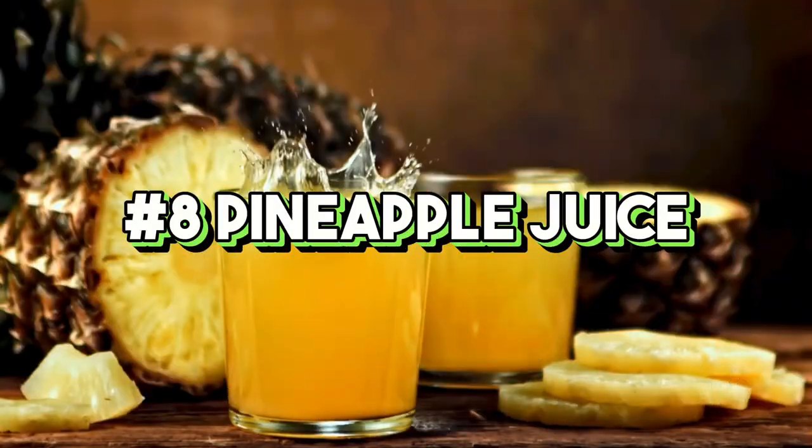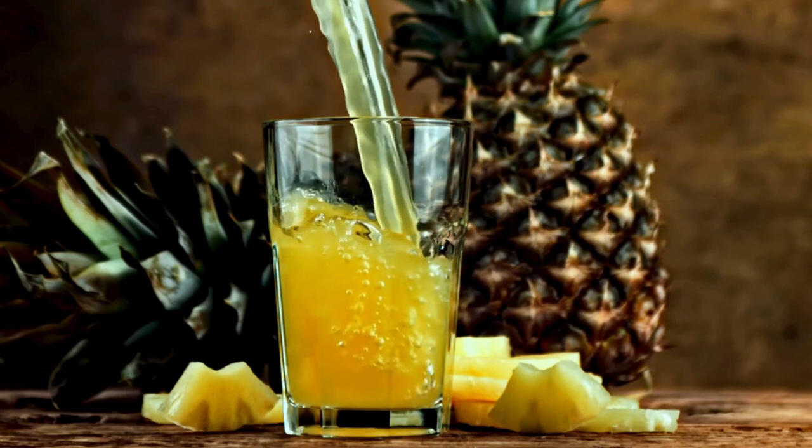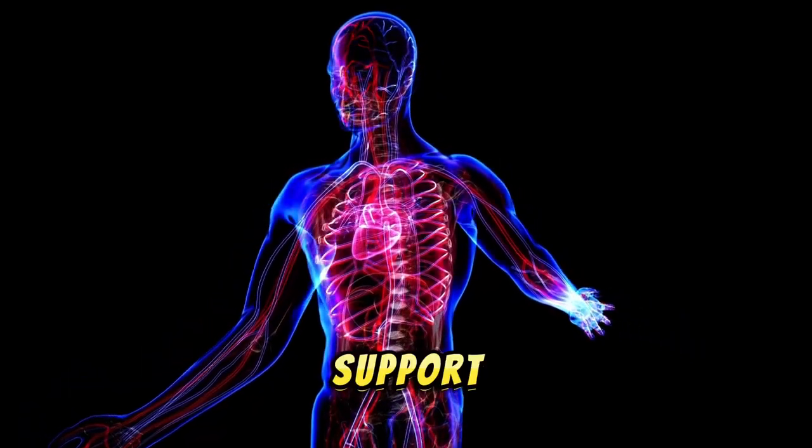8. Pineapple juice. Pineapple juice is packed with bromelain, an enzyme that aids in digestion and reduces inflammation. It's also rich in vitamin C and antioxidants, helping boost your immune system and support overall health.